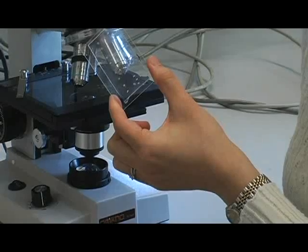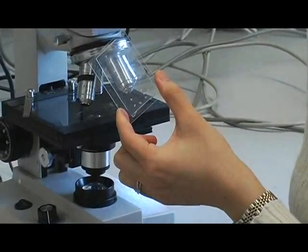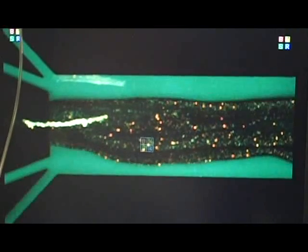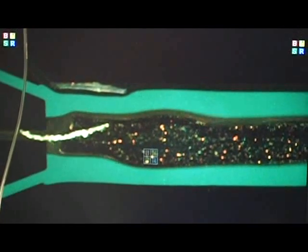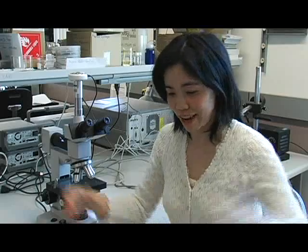Some of our projects are implantable micro-electrodes for recording from the brain. Other projects include lab-on-a-chip systems — these are miniaturized devices used for characterizing cells. We have devices such as this one. We hope that these devices can provide automated ways to culture and characterize cells, as opposed to systems in conventional labs today.